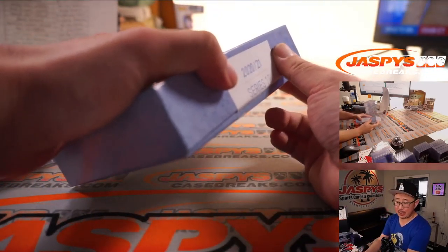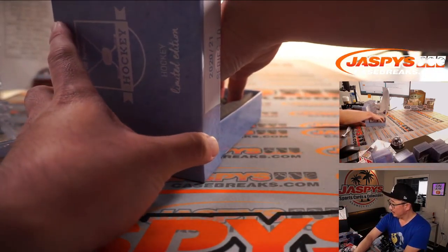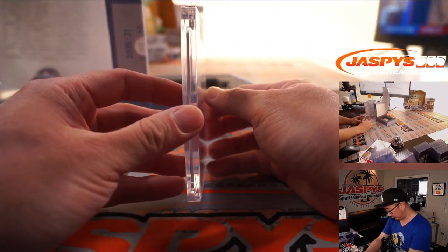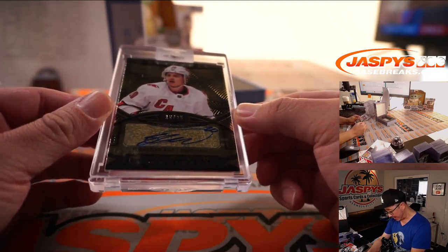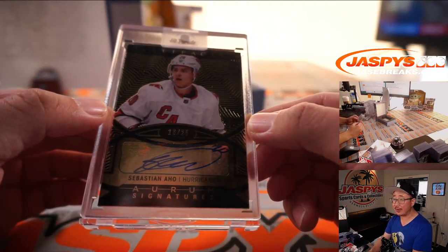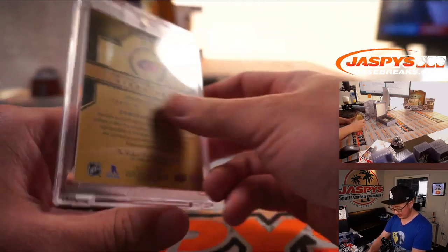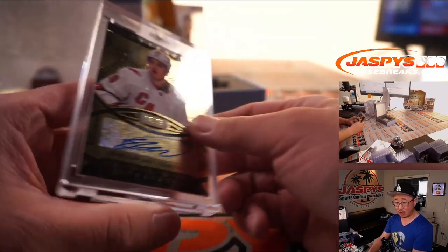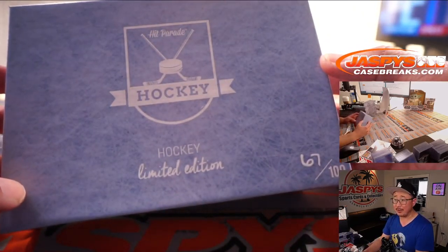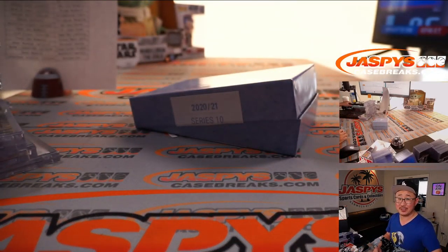All right, last box here in this dual case break — thanks everybody for getting in, appreciate it. We'll see you next time — we have a Carolina Hurricanes card to close it out.